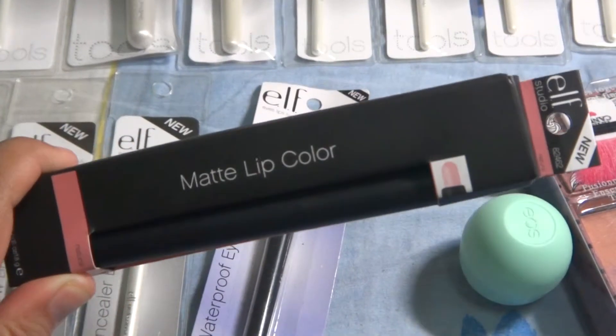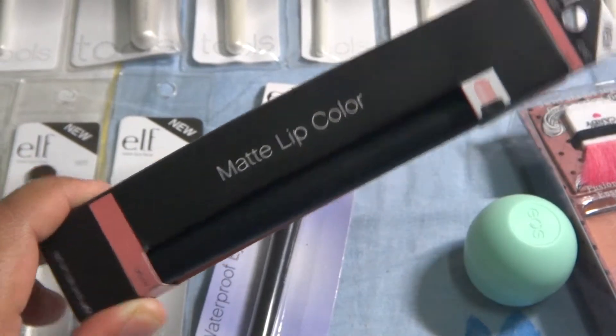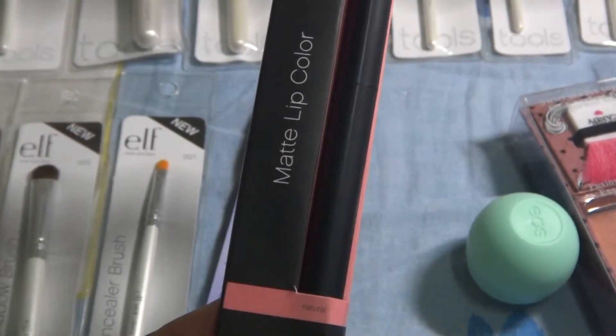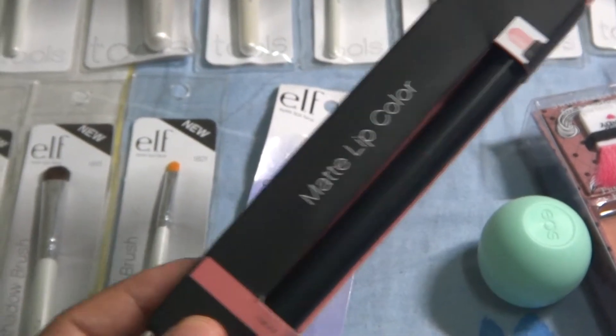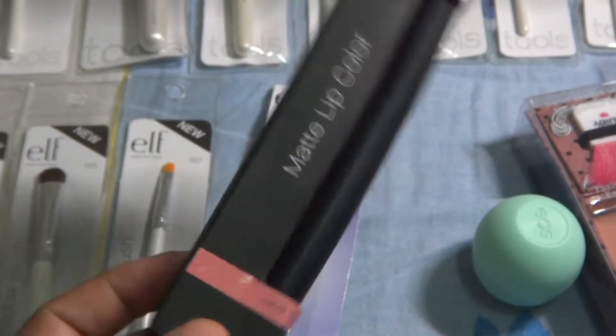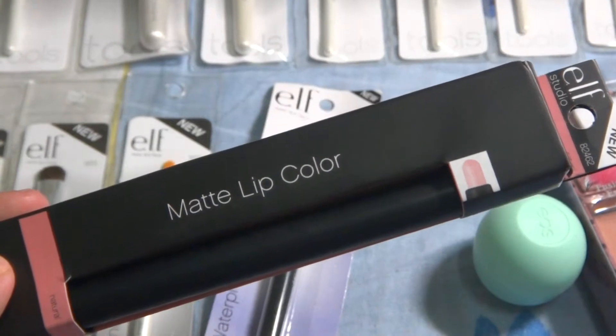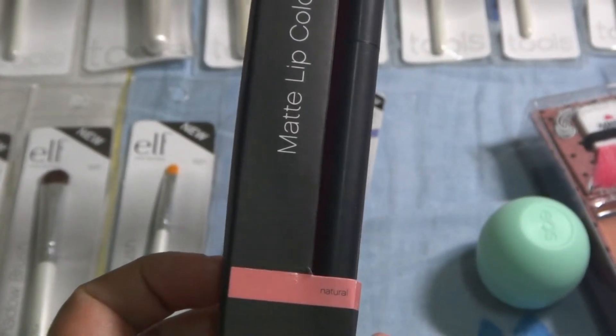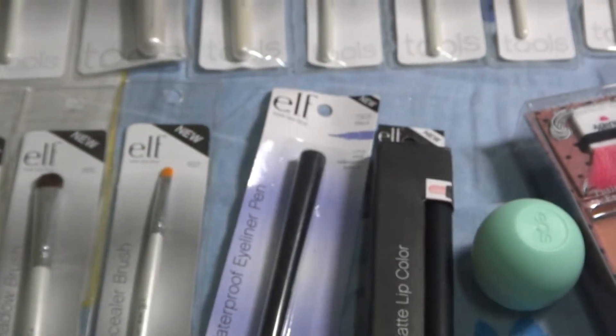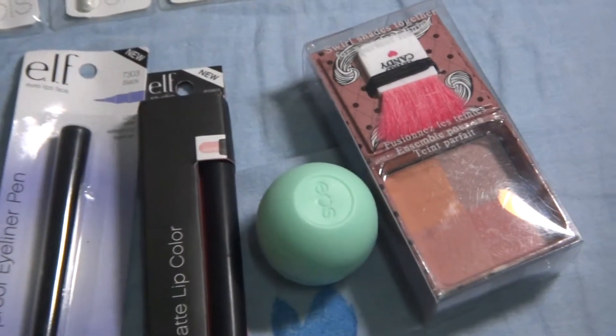Another thing I bought from Rukia is the ELF matte lip color. I don't really know what I'll use it for — I just kind of liked the color, so I bought it. It's like a peachy color but it says it's 'natural.'